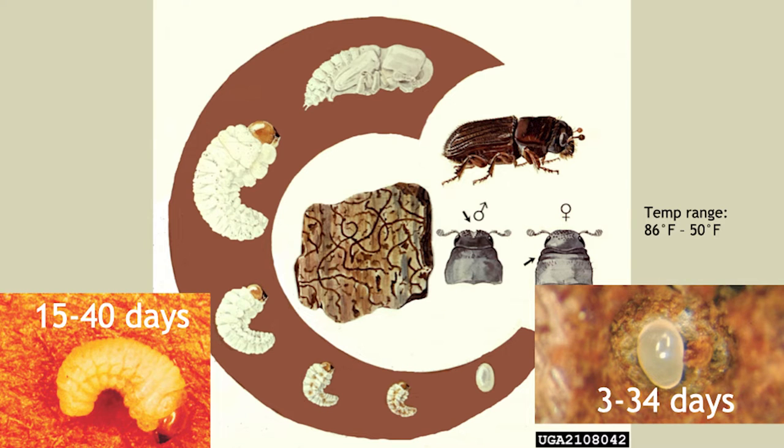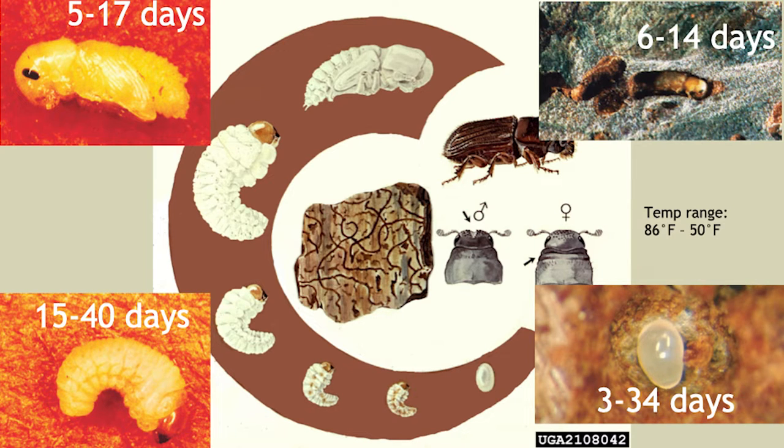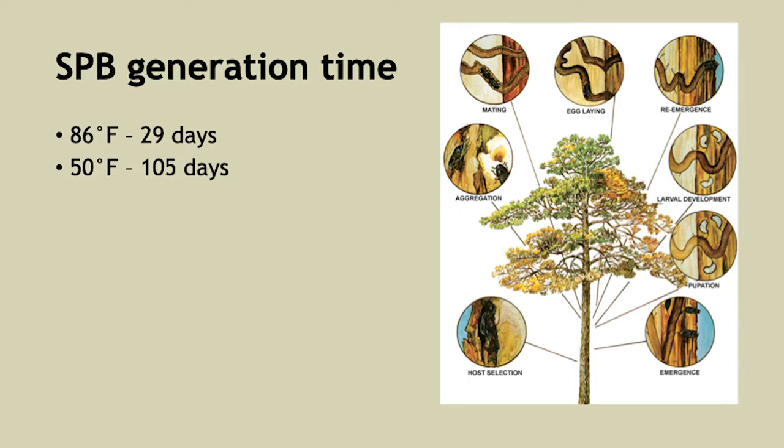An egg will take between 3 and 34 days to hatch into a larva. There are four different instar stages of larva, taking between 15 to 40 days. Next is the pupa stage, which moves faster at 15 to 17 days, and then they become a callow adult — a light-colored adult form that must burrow out of the tree, continuing to feed before emerging. This can take another week or two. Adding those numbers up, you get a generation time of between 29 and 105 days.